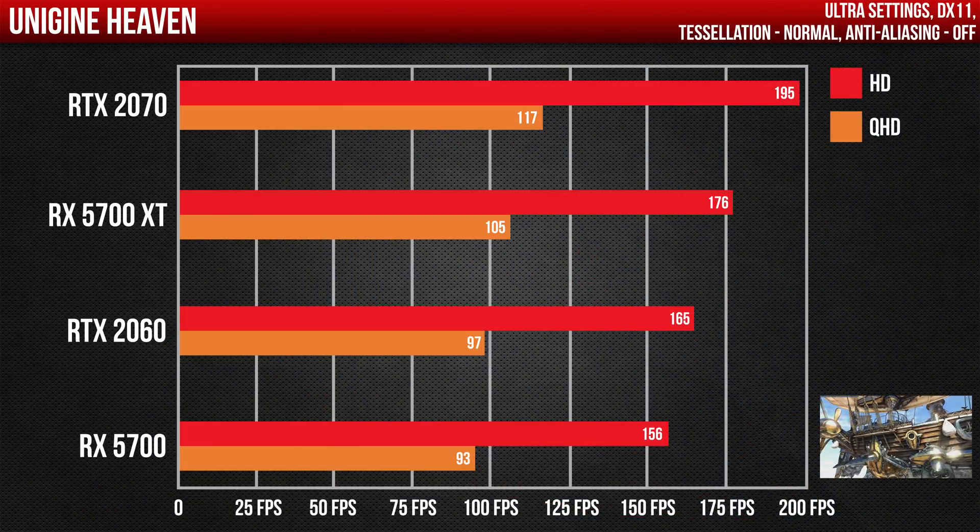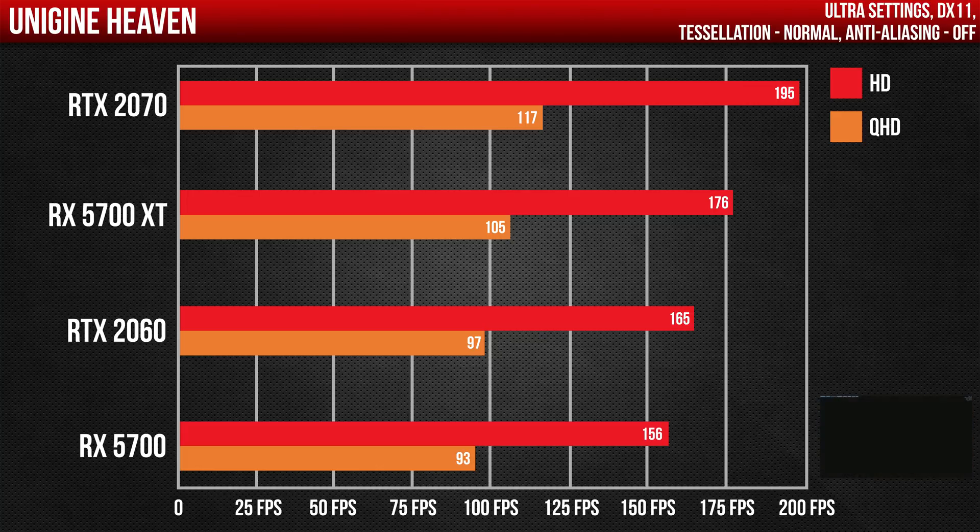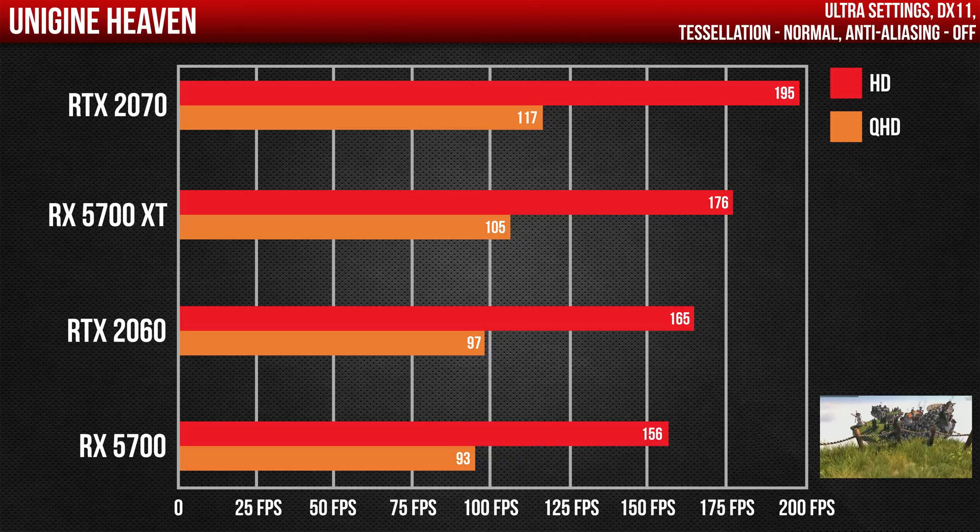Now let's get into the performance. Starting with a synthetic benchmark like Heaven, we can see that the 5700 XT falls a little behind in both resolutions compared to the RTX 2070. The same goes for the 5700. The RTX 2060 did score higher; however, the gap is much smaller in 1440p.